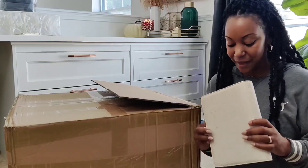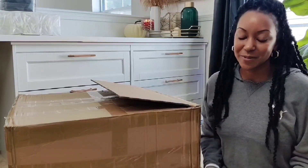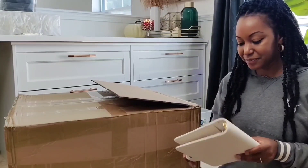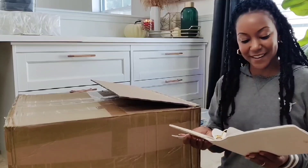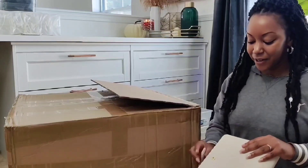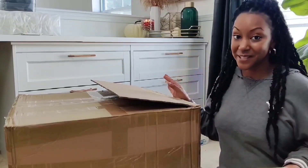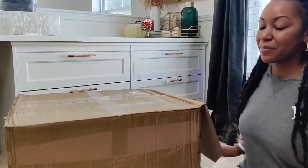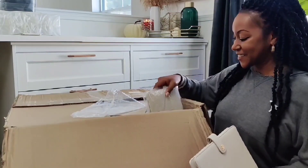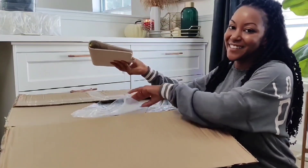This is actually the same manufacturer that makes my wallets. I've been working with them for over a year now and they always put out the best quality. I'm going to go through all of these just to make sure there's no imperfections in the leather, which I don't anticipate there to be any. I just want to make sure y'all are getting the best quality product possible. If there are any imperfections, I probably will sell them at a discounted rate. I am so happy with how these turned out — I cannot wait to get these out to you guys.